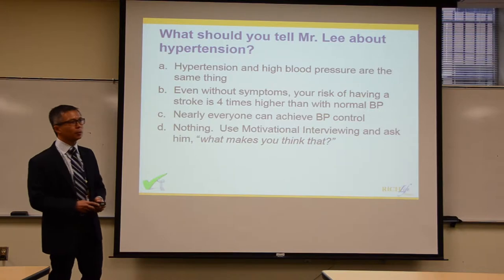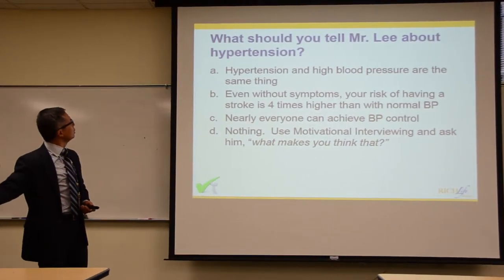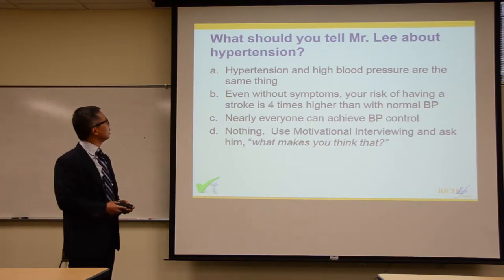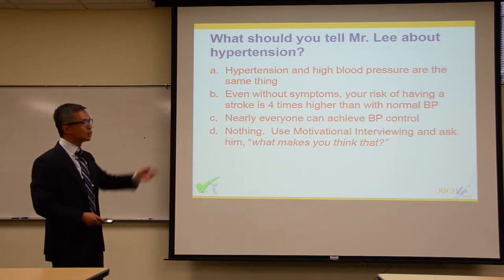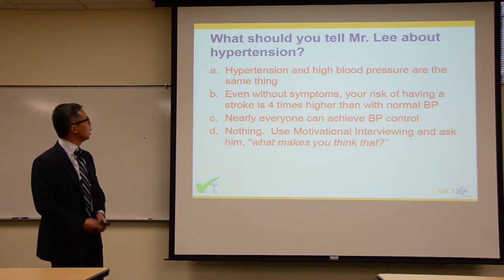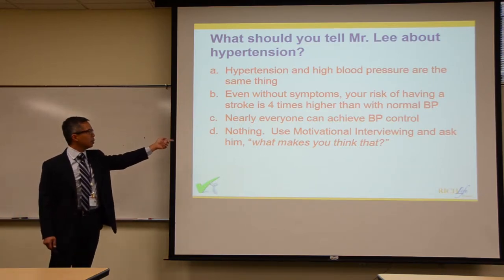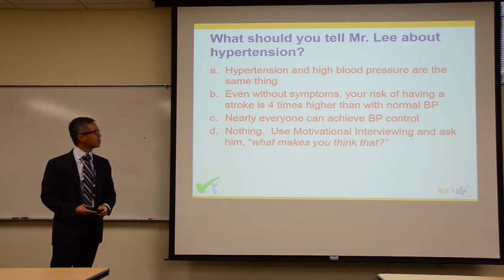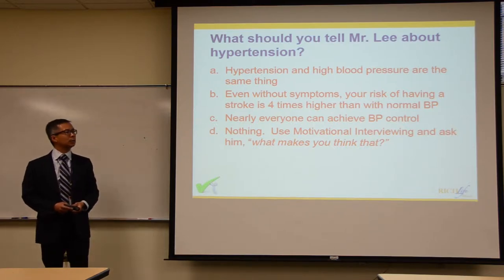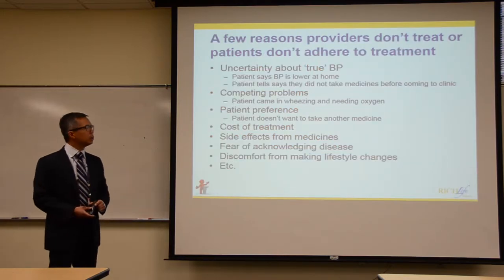The answer to what you should tell Mr. Lee is: all of them. High blood pressure and hypertension are the same thing; there is increased stroke risk; it can be controlled. But perhaps the best place to start is motivational interviewing — reflect back and ask, 'What makes you think that?' — and learn a little more about him.